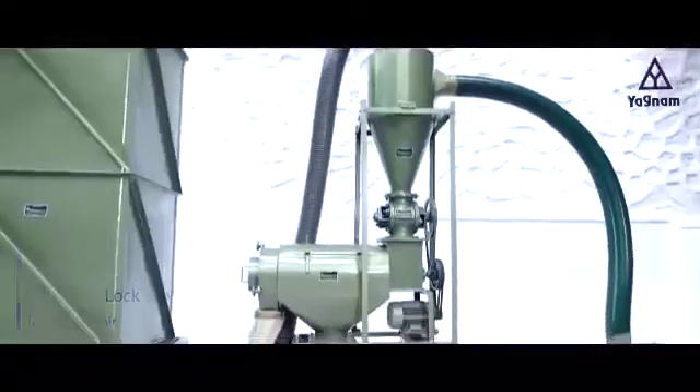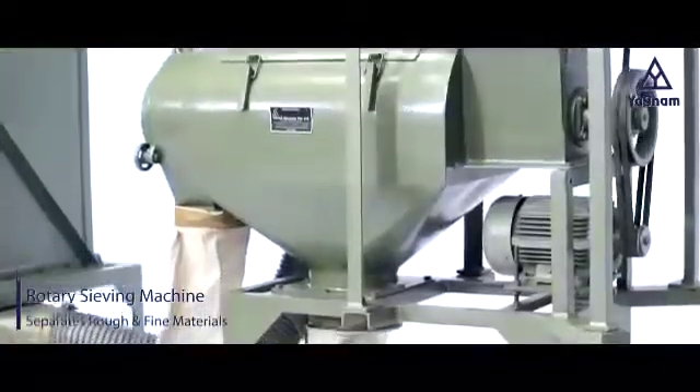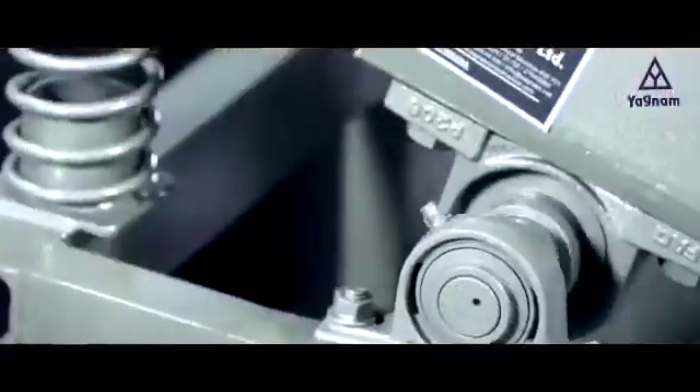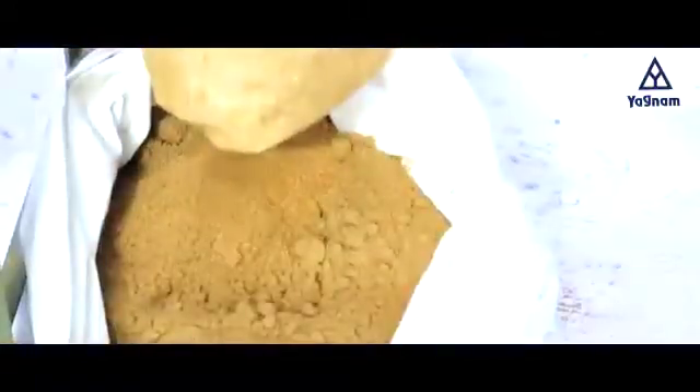The material falls down through the rotary airlock valve into the rotary sieving machine, where it gets separated into rough and fine. The fine material powder gets collected at the bottom of the rotary sieving machine, separating the rough particles at the other end.